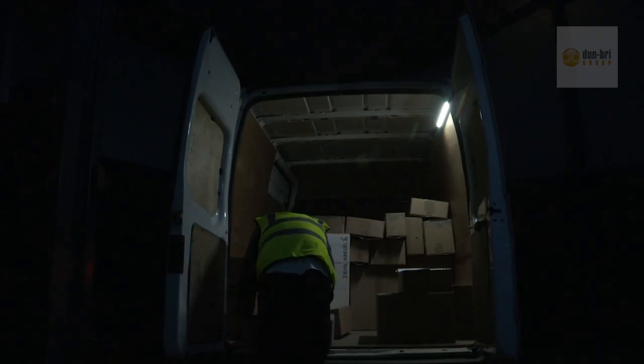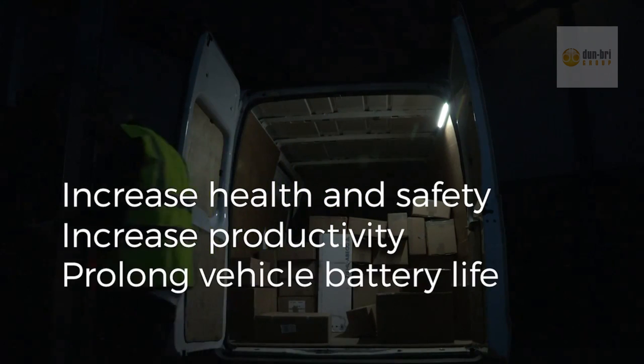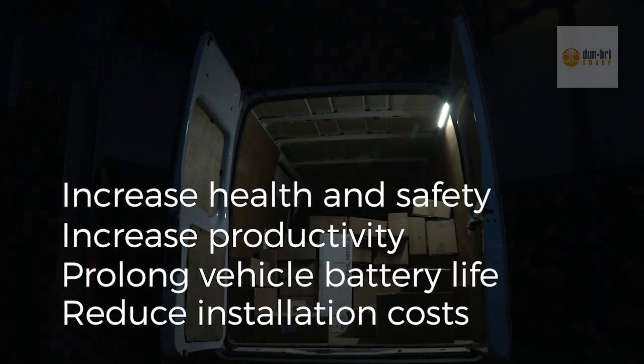The new PIR LED range is designed to increase health and safety, increase productivity, prolong vehicle battery life and reduce installation costs.